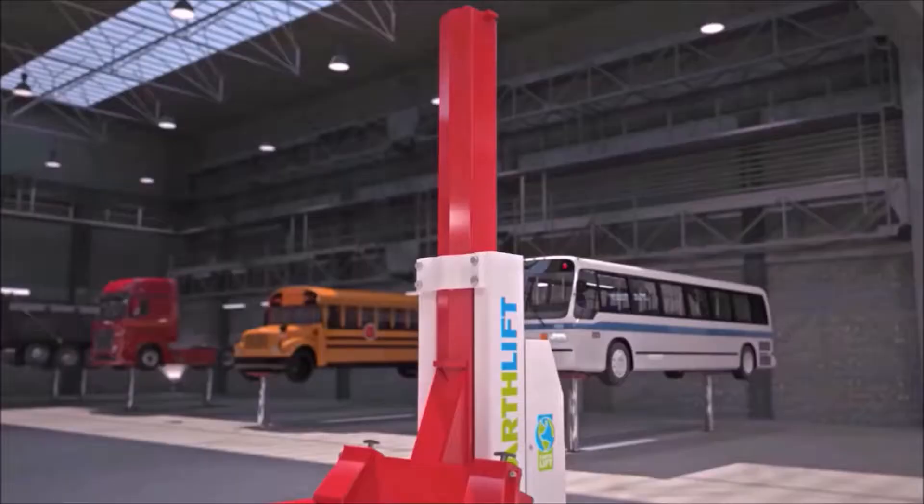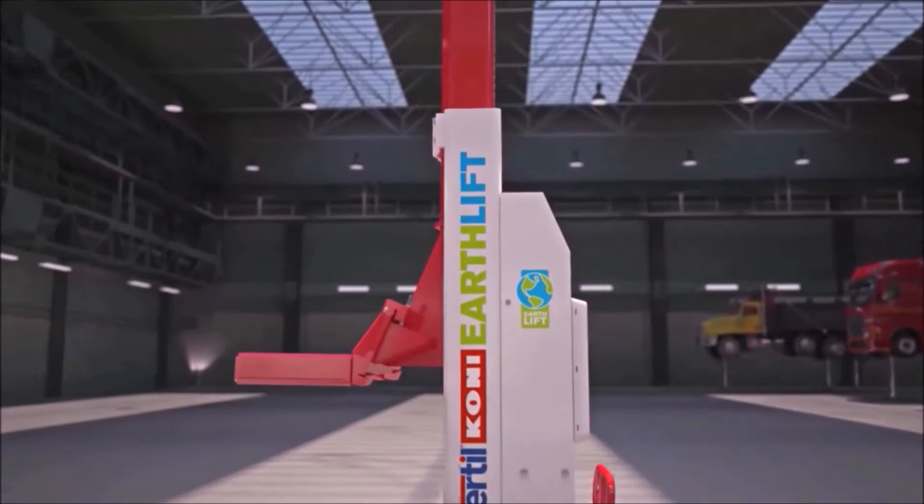The EarthLift works fully wireless. This makes for a quick and simple installation. It also gives the mechanic maximum access to the vehicle, with no risk of tripping over cables.